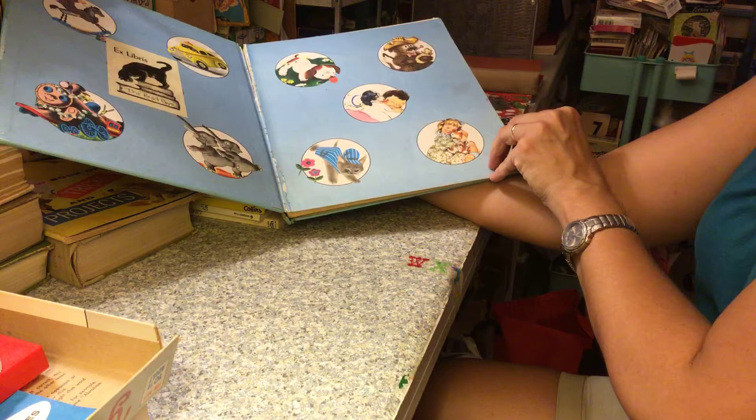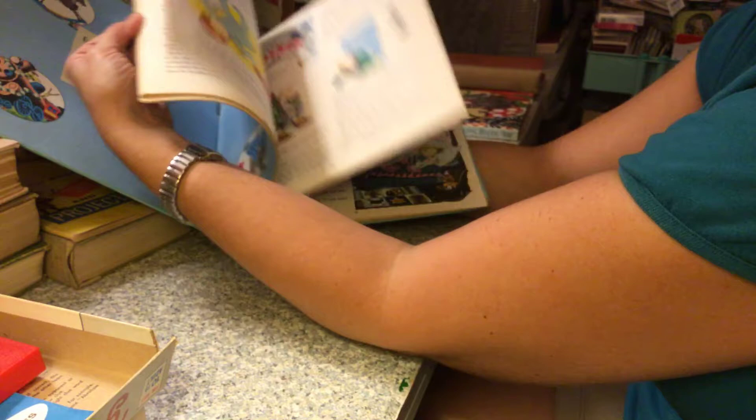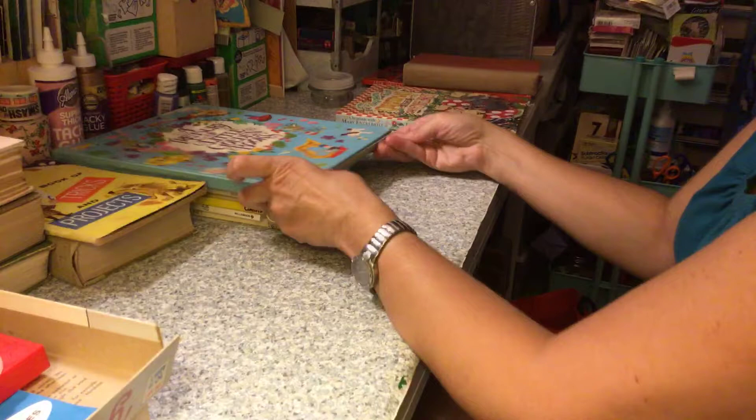We've all seen this before in lots of different hauls — the Treasury of Little Golden Books. It's got lots of fun images you can cut up. And we all love Eloise Wilkins — there she is, some of the pictures she drew. Very nice.